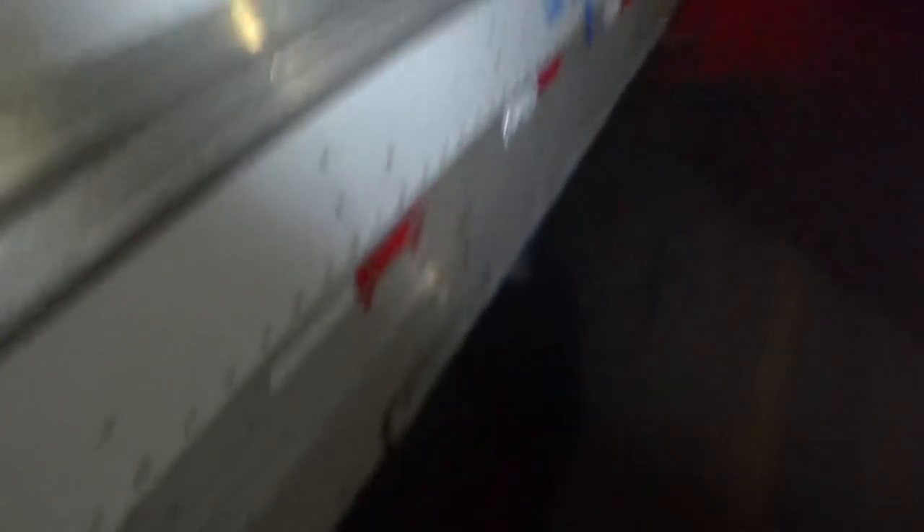People ask, 'Chuck, how often do you pull a van?' Well, if you've been watching the last couple of weeks, I'm enjoying it. I think this is like the fourth one I've pulled — it's been 50-50 it seems like. Now, would I rather pull a van or pull a set of pups? I'd rather pull pups. They just maneuver a whole lot easier. The only good thing about a van is that you can back it up if you get in a jam. Marker lights, everything going good. We don't have any hazmat, so that's nice.